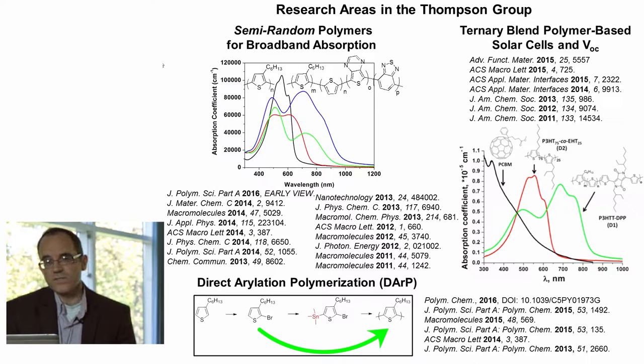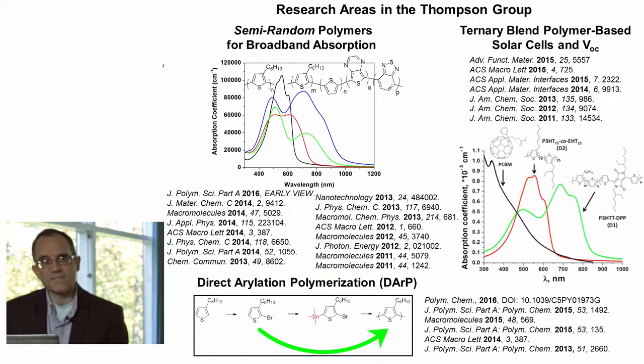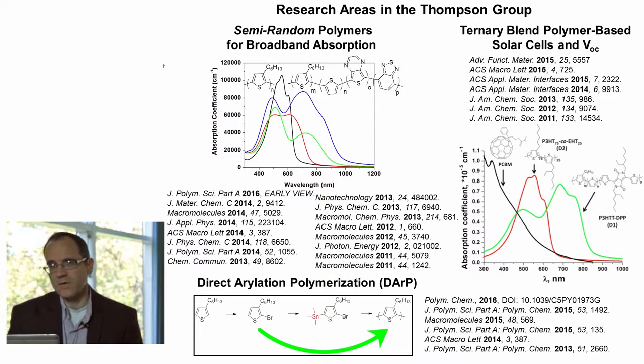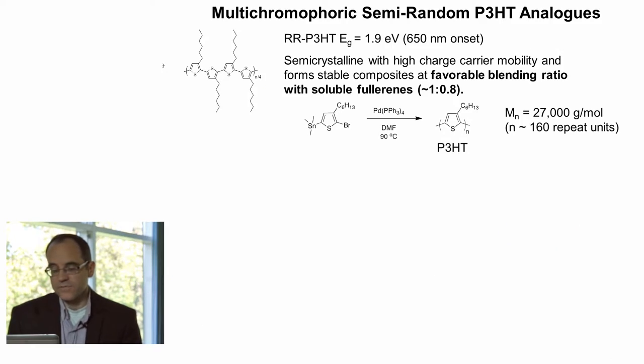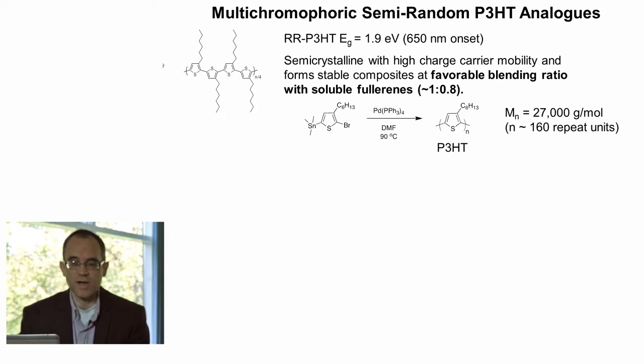Finally, we're also trying to simplify the synthesis of the polymers by using direct arylation polymerization, a CH activation method, in order to replace the Stille polycondensation and the use of tin, which has really become ubiquitous in this field. Efforts in our group have been aimed at trying to remove the use of the tin functional group and simply activate carbon-hydrogen bonds. First, I want to talk just very briefly about our work on random polymers, because we'll be using these throughout the rest of the talk.